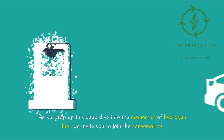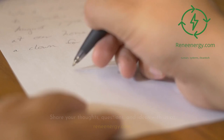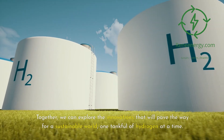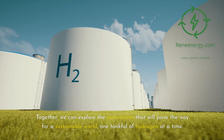As we wrap up this deep dive into the economics of hydrogen fuel, we invite you to join the conversation. Share your thoughts, questions, and ideas with us at ReneEnergy.com. Together, we can explore the innovations that will pave the way for a sustainable world, one tankful of hydrogen at a time.